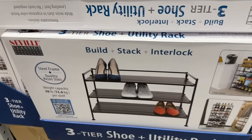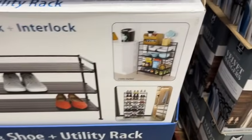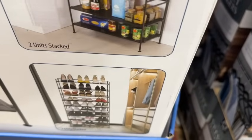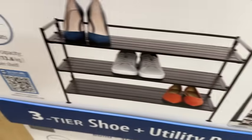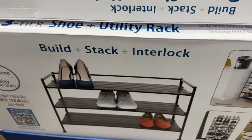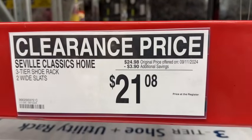Seville Classics 3-tier shoe and utility rack. This has removable shelves, wide resin slat, and espresso color finish. Leveling feet included and no tools required. Weight capacity is 30 pounds per shelf. $24.98, take $3.90 off. Clearance price $21.08.